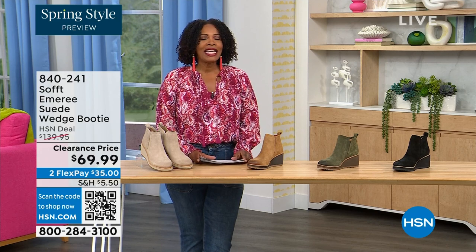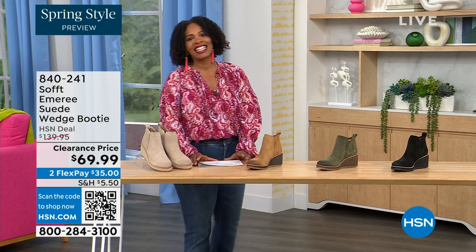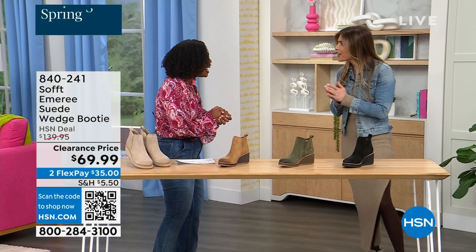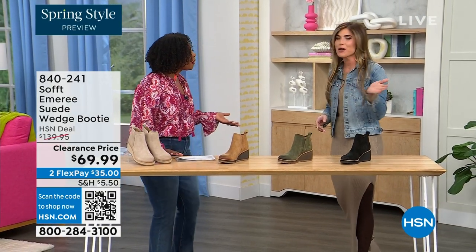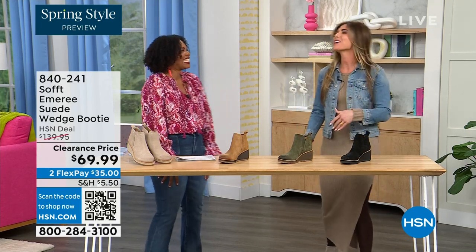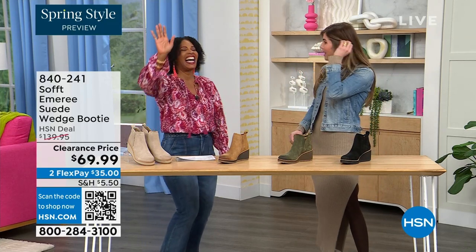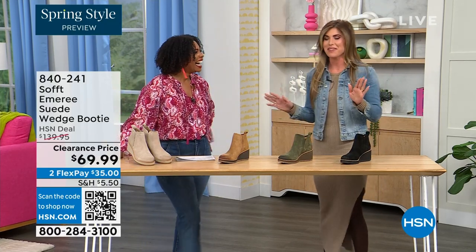Here to share even more with us is footwear expert Cynthia Zimbalas. It's so great to have you — it's been a while. I was thinking the Greeks are coming out in force tonight because I'm also Greek. I was back there just rooting for you guys. Can I say 'opah'? Absolutely — very appropriate!